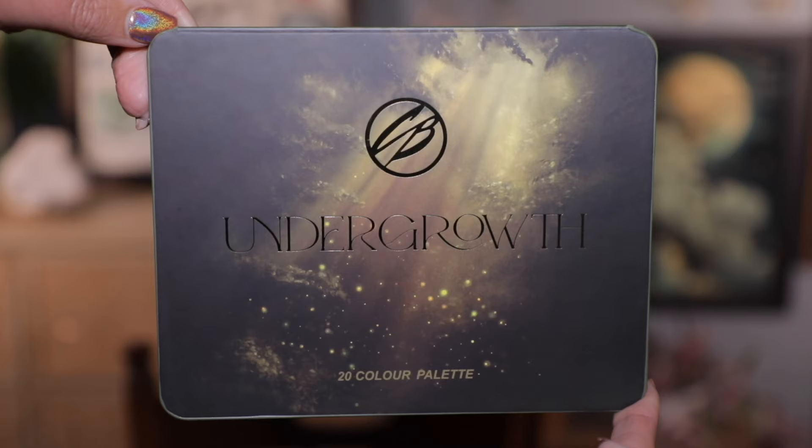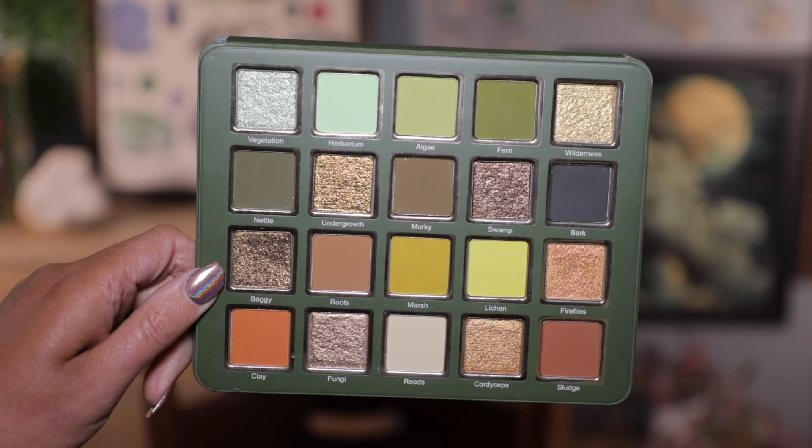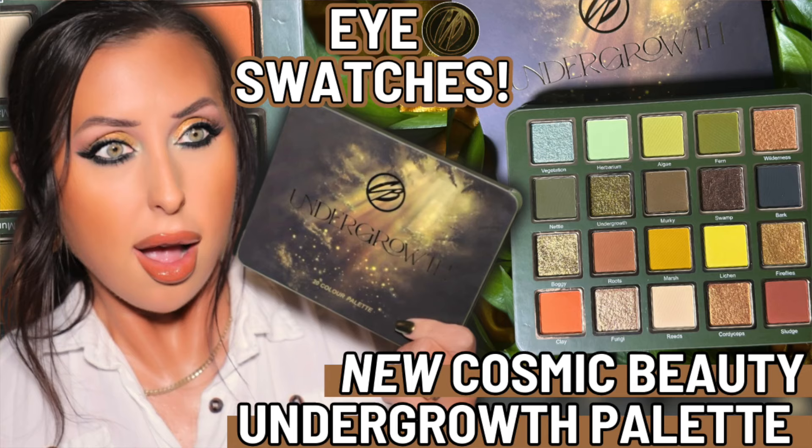The Undergrowth palette from Cosmic Brushes — I showed y'all this last week, just the cover. The inside had not been revealed, but look at this. This is like a me color story — green, grungy. I love the undergrowth theme of like the forest floor. I do have a full video on this palette showing comparisons, eye swatches of all 20 shades, and three eye tutorials. Definitely check it out if you're curious. My affiliate code with the brand is Heather for a discount — I think it's stunning.